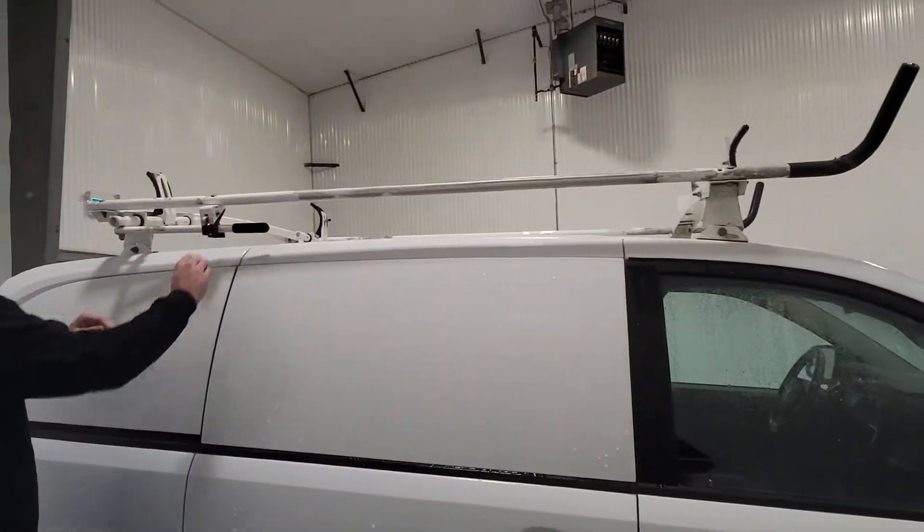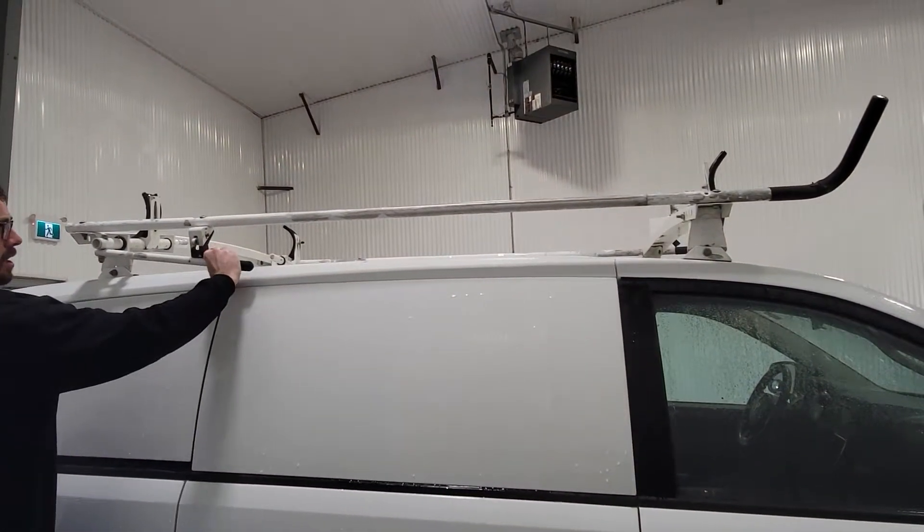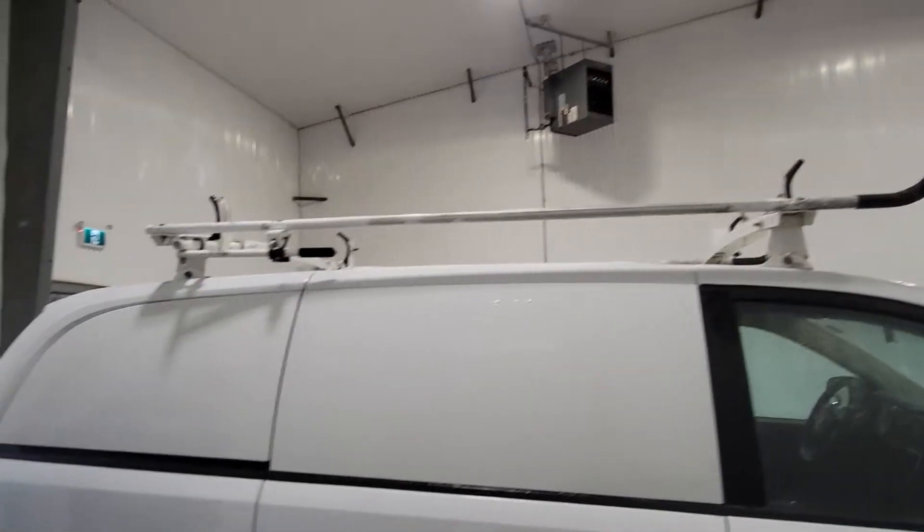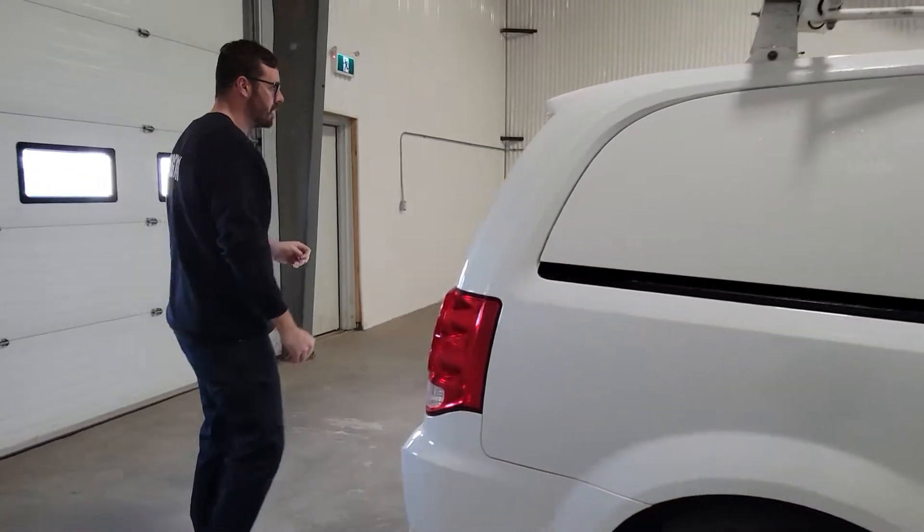There's a roof rack on this one as well. It locks in place like that, and you can always stick a padlock in here to lock the ladder in place so that nobody can steal it on you.